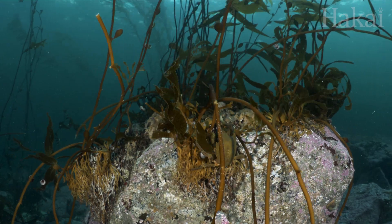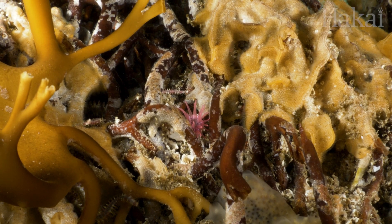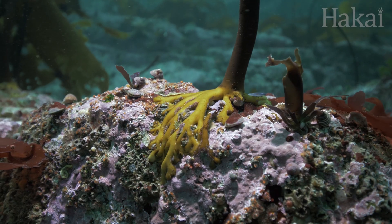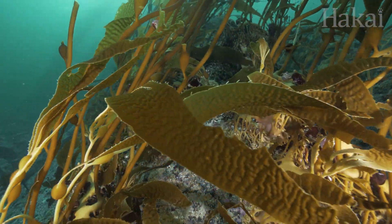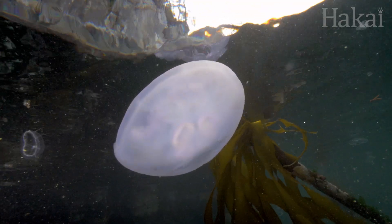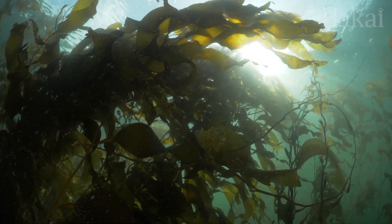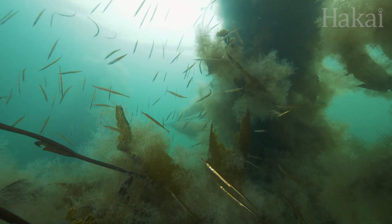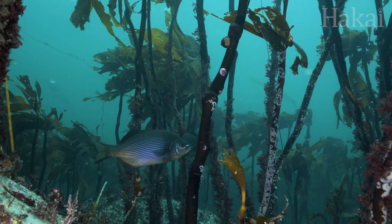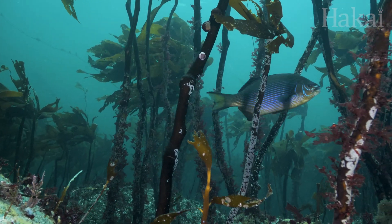Here in this kelp forest, there are creatures hiding out and making a home just about everywhere — from the base of the kelp where the foot or holdfast wraps around the rocks rooting the kelp into place, to the fronds high above. Kelp forests reach up into the water column, adding complex 3D structure. And disturbances to kelp forests can cause ripple effects throughout an ecosystem.